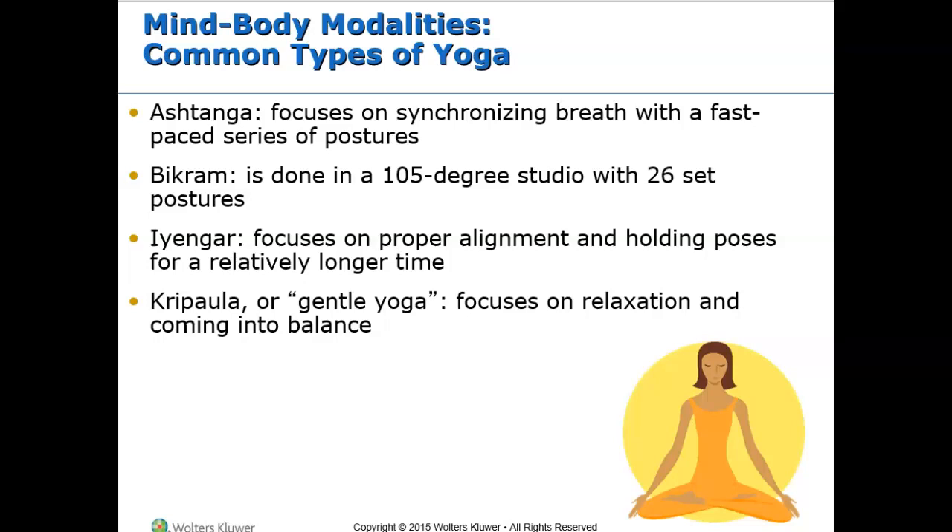Yoga is a mind and body practice. The ultimate goal of yoga is to awaken spiritual identity and experience peace and happiness. Some types of yoga have been found to be useful for chronic pain. It consists of various physical poses and breathing to promote strength and flexibility, increase endurance, promote relaxation, and decrease the response to stress. Yoga can be used throughout the lifespan. The different types of yoga are listed on this slide — take a moment to review and compare the different types.